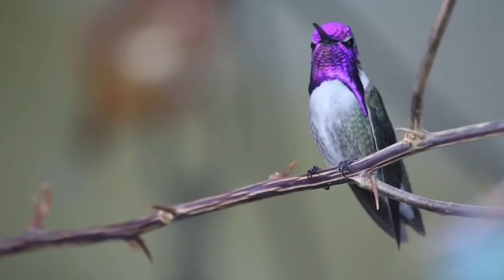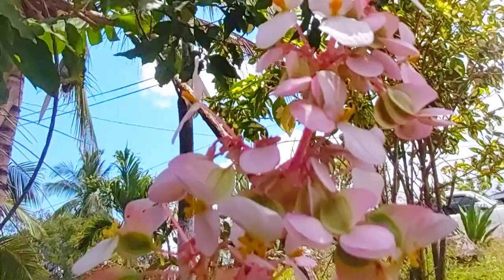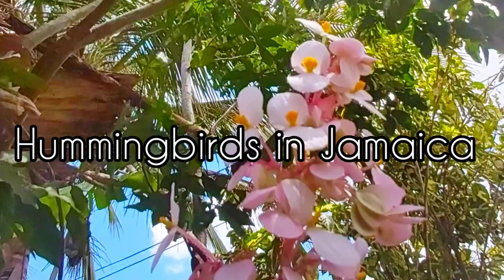The smallest birds in birddom and the cutest birds lying eyes have ever seen. Welcome to another episode of Learn With Me. Today's video is about the varying species of hummingbirds in Jamaica.